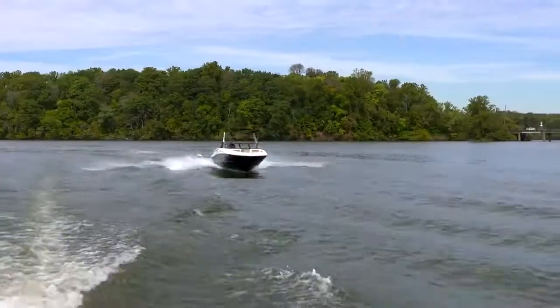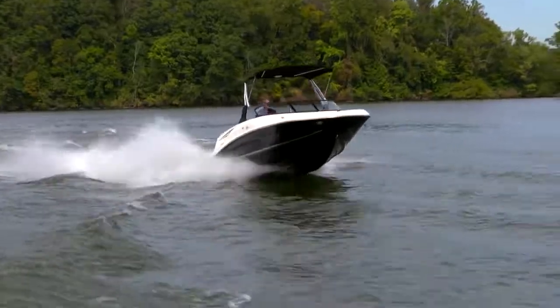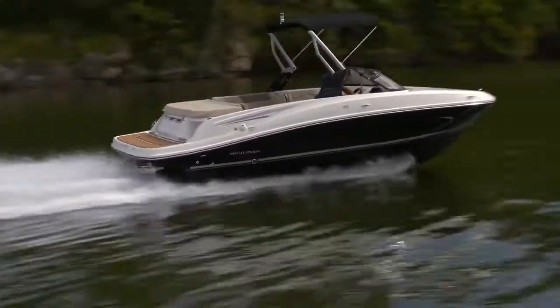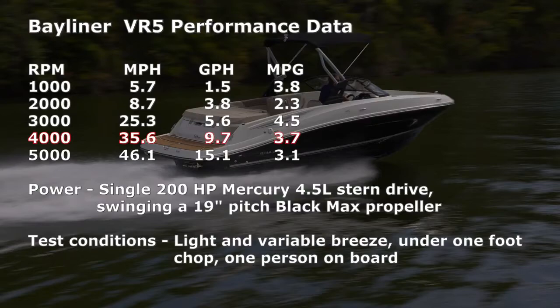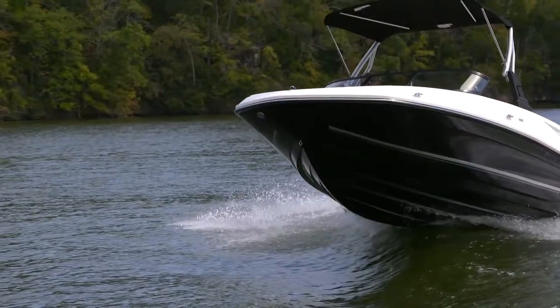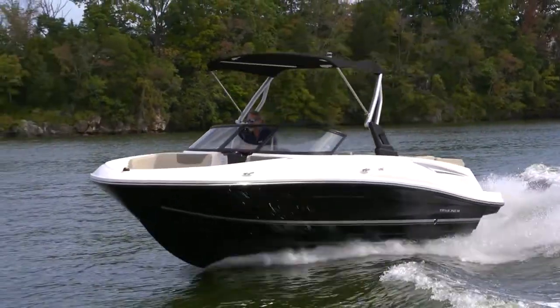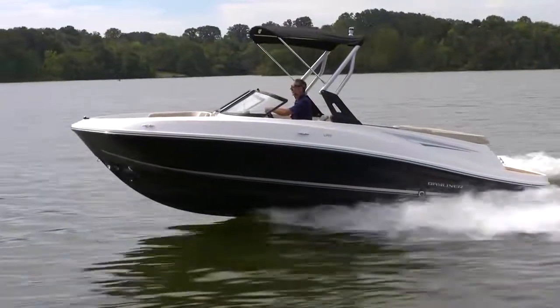Running the VR5 is just plain fun. At 4,000 RPM, we tore up the lake at 35.6 miles an hour, and we were getting 3.7 miles to the gallon while we did it. Handling is great, and this hull eats up the waves. For a 20-foot Bayliner, this is one of the best boats they've made yet.